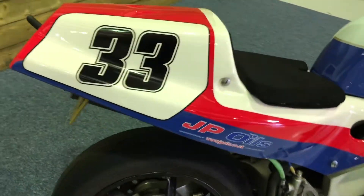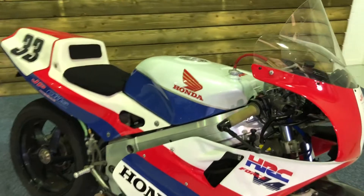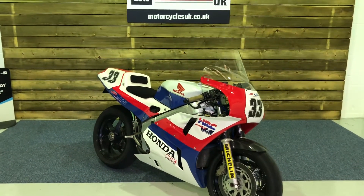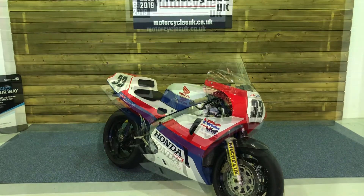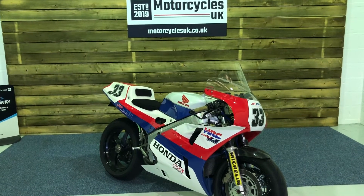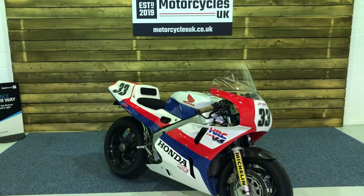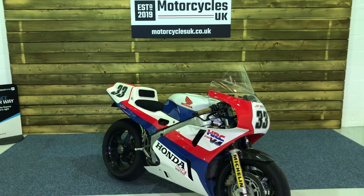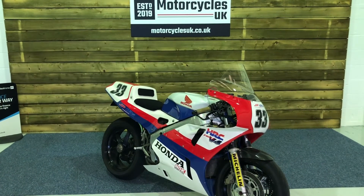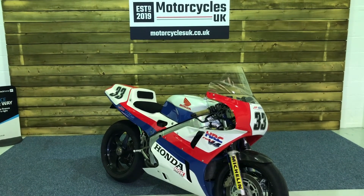Or just keep it as a piece of racing history. Absolutely stunning bike and we are delighted to have it here at Motorcycles UK. All our bikes come with a thorough safety inspection and we are pleased to offer nationwide delivery — please contact us for a quote. If you're interested in owning this fantastic piece of motorcycling history, do get in touch via the website or on the phone. Thanks for watching and we'll see you soon.